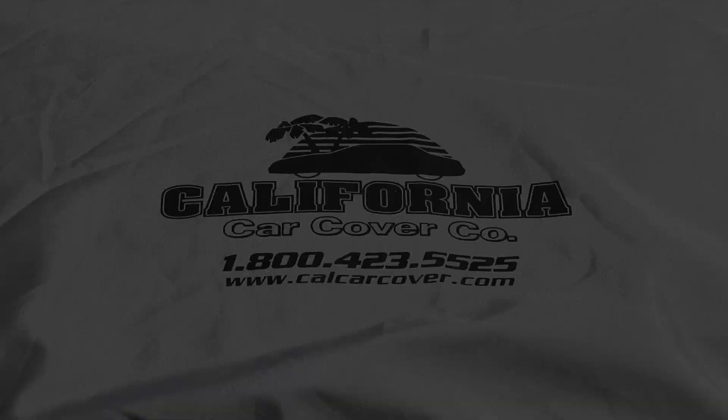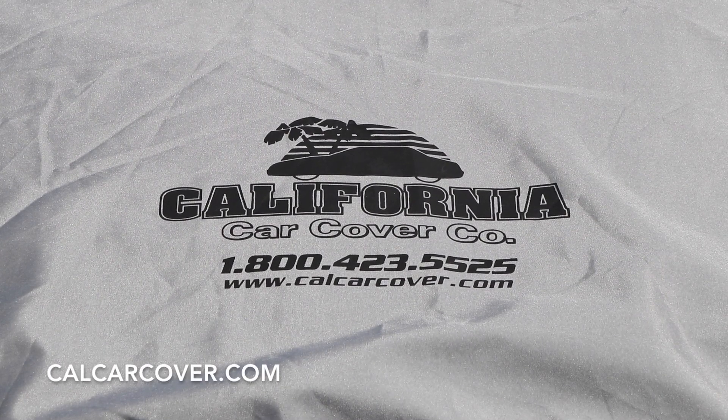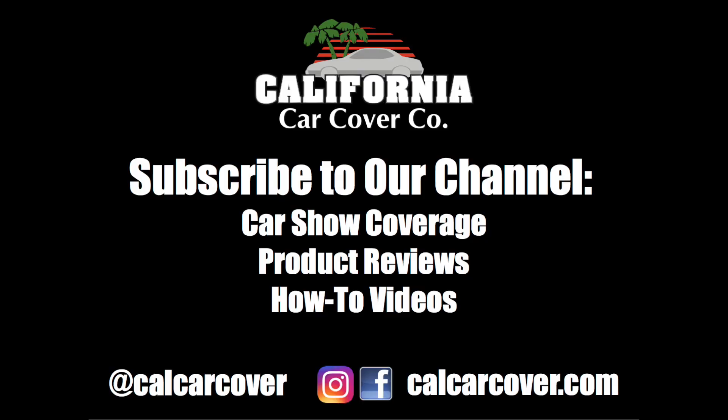The inside of the car cover features a fleece lining for cushioning and paint pampering protection. It is a versatile car cover material suited for daily outdoor usage, and the soft lining also makes it a great cover for stored collector cars.